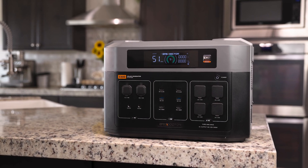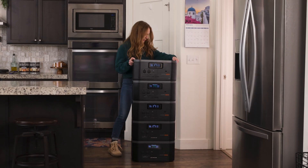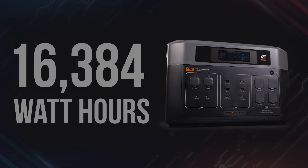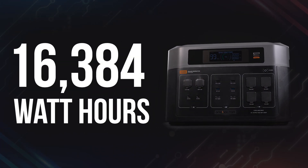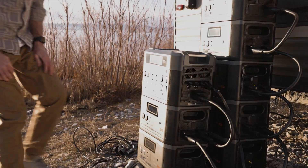The Grid Doctor 3300 comes with an impressive 2,048 watt-hours of onboard capacity. But if you need extended run time, the stackable 3300 XP expansion batteries let you increase that up to 16,384 watt-hours — enough to keep critical appliances running for days or even weeks.